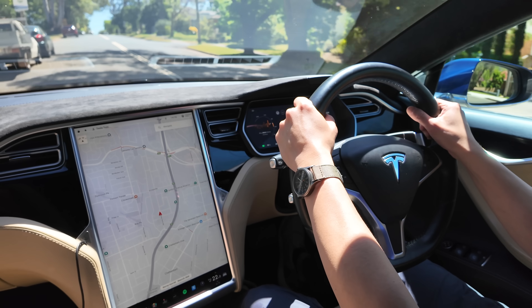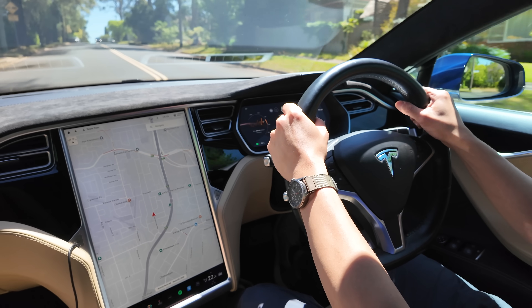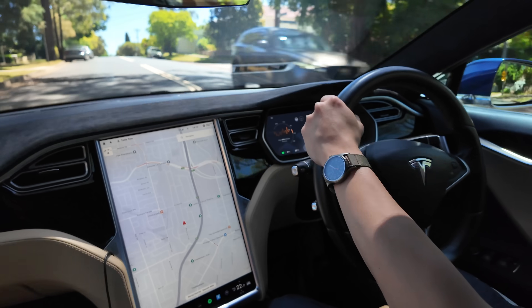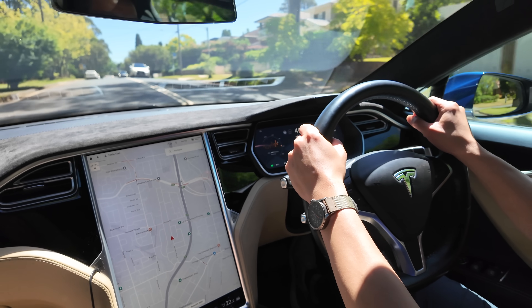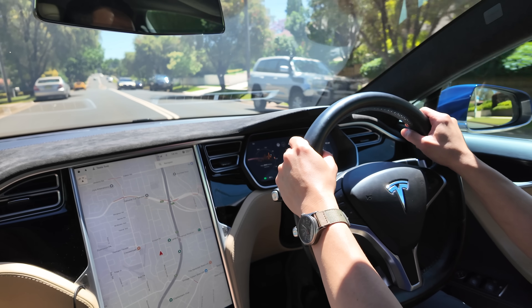Some publications call it 'Car of the Century,' and deservedly so — it's an iconic car that really did change the landscape of motoring.